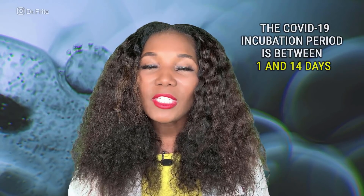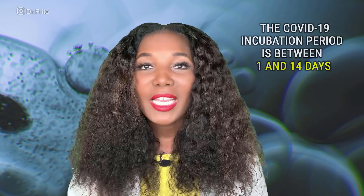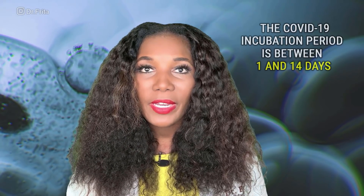Now, in order to be able to recognize the signs and symptoms of COVID-19, you must first understand its incubation period — the time between being exposed to the virus to actually developing symptoms. The incubation period is between 1 and 14 days, meaning that you may be exposed to coronavirus but not actually develop symptoms until 14 days later. That being said, most patients have an incubation period of between 4 and 5 days.